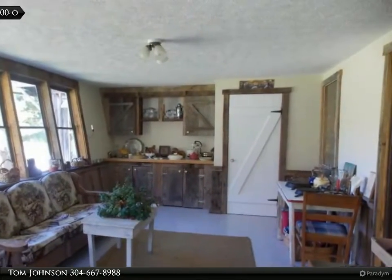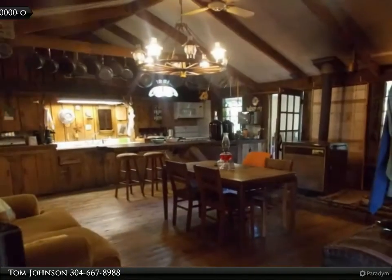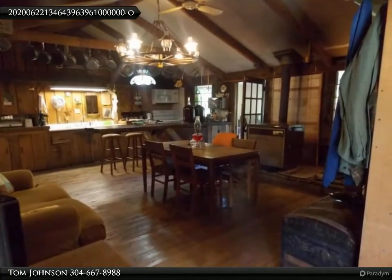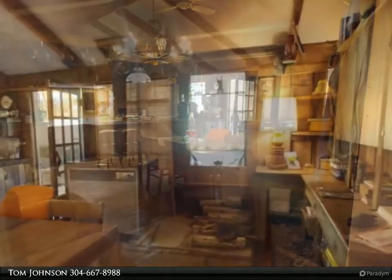This country hideaway is approximately 30 minutes from Lewisburg. The property has a garden plot, large grape arbor, apple tree, and a peach tree. This is definitely a must-see.